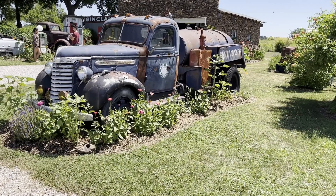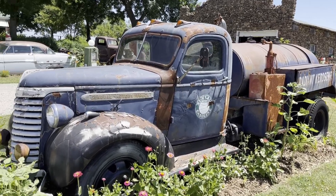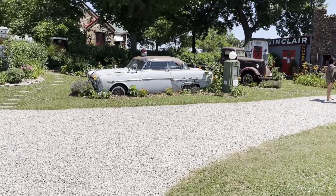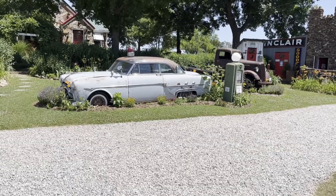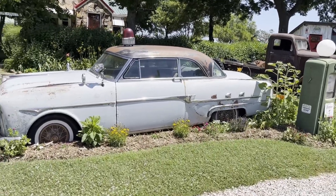We're out here in Gay Parita, Missouri, checking out this really cool gas station. Folks, this is an amazing stop on Route 66. We came across this gas station that I thought would be perfect for this Route 66 travel documentary series here on YouTube. There are some old cars here.